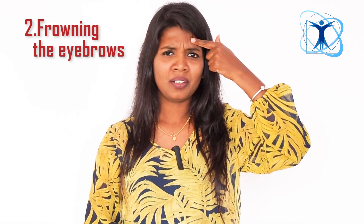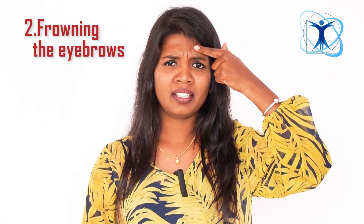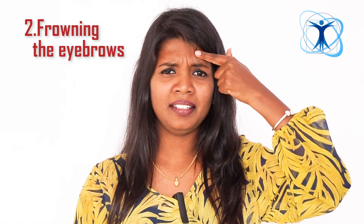Number 2: Frowning the eyebrows. Use your index finger again to help. Move the eyebrows in and out repeatedly.